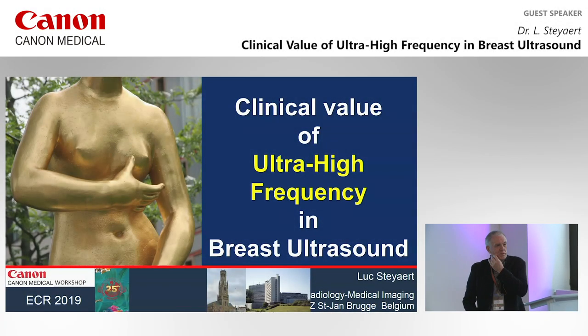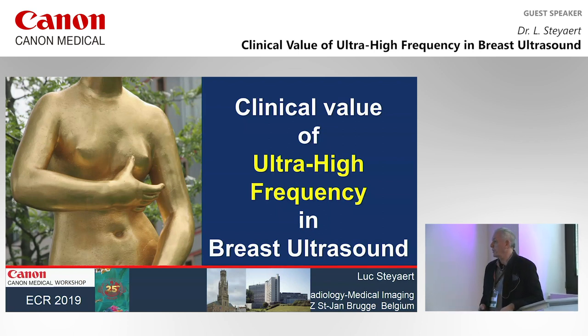Good morning, ladies and gentlemen, colleagues. I want to speak about the ultrasound of the breast and more particularly about the ultra-high frequency we use nowadays in breast imaging.